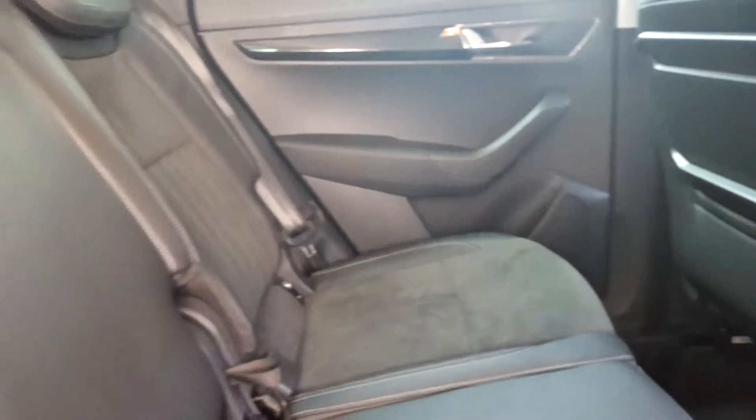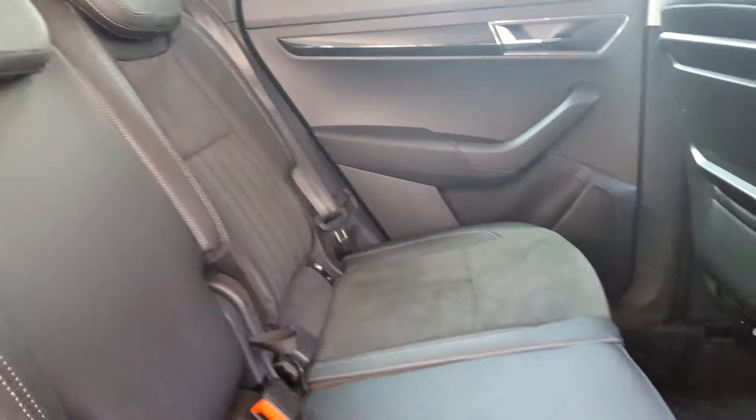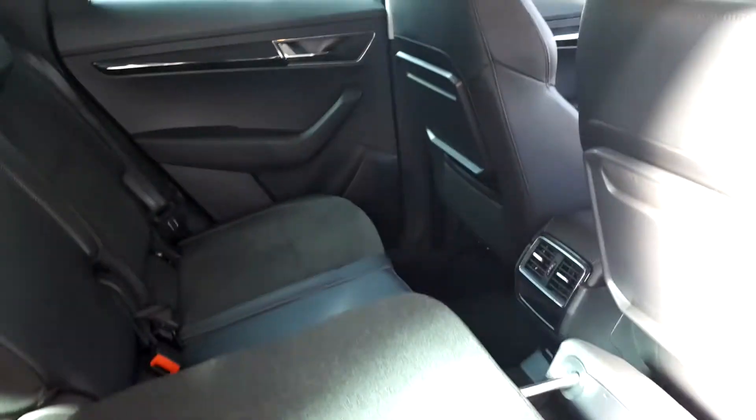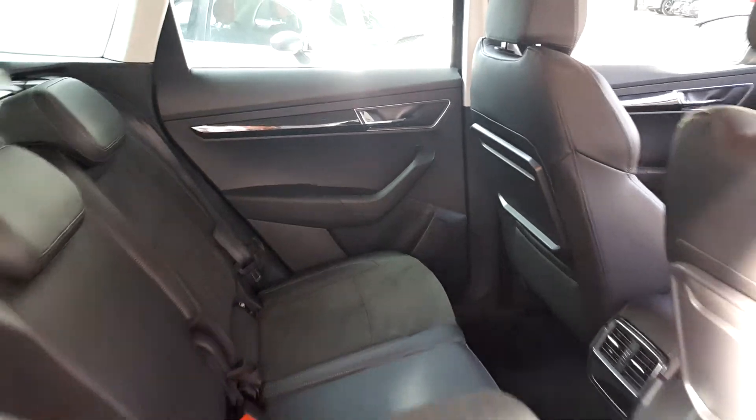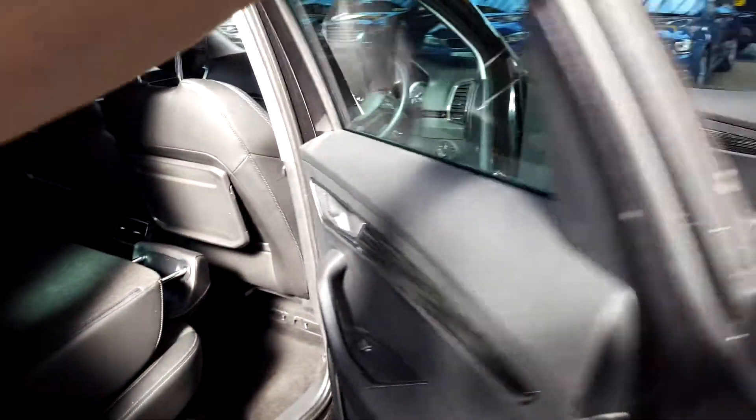Tray back tables on both sides in the rear. 60/40 split rear seat, and ISOFIX fixed positions on the outer seats as well.